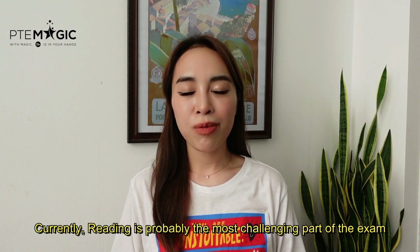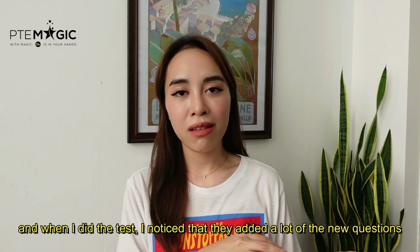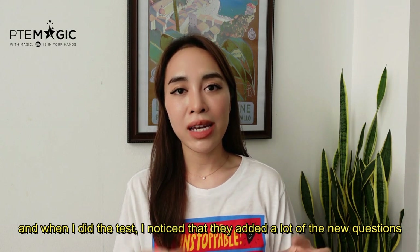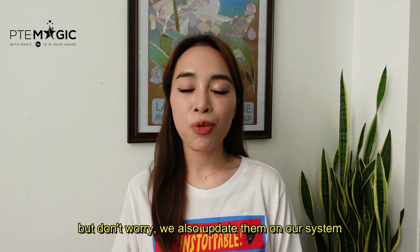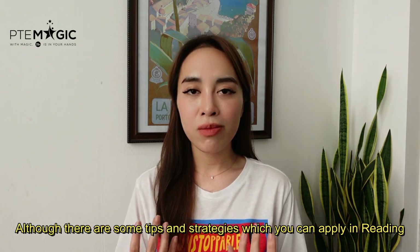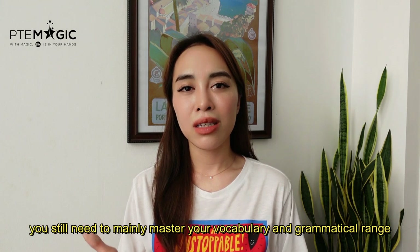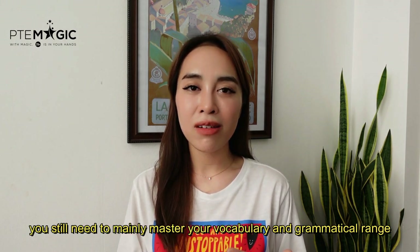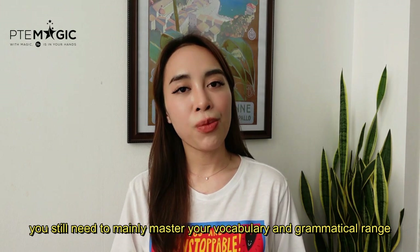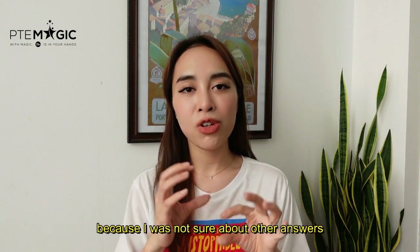Currently, reading is probably the most challenging part of the exam. When I did the test I noticed that they added a lot of new questions, but don't worry — we have them and we also updated our PTE Magic platform so you can practice there. Although there are some tips and strategies you can apply in reading, you still have to mainly master your vocabulary and your grammatical range. While I was doing MCQ multiple answers questions, I only selected one answer because I wasn't sure about other answers.